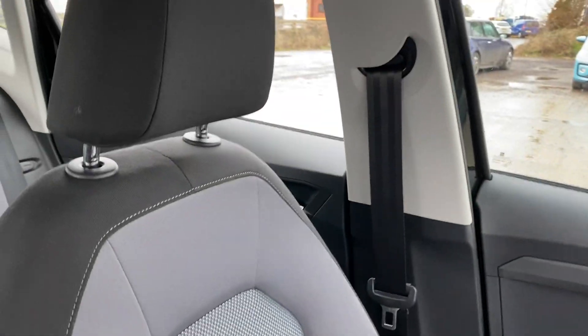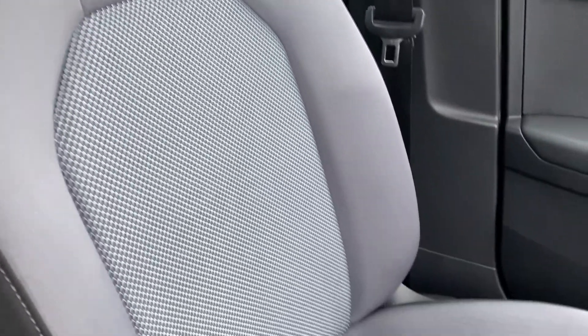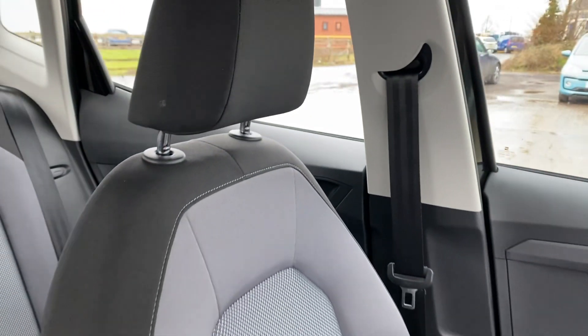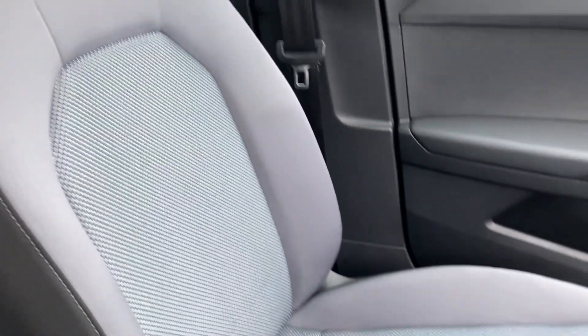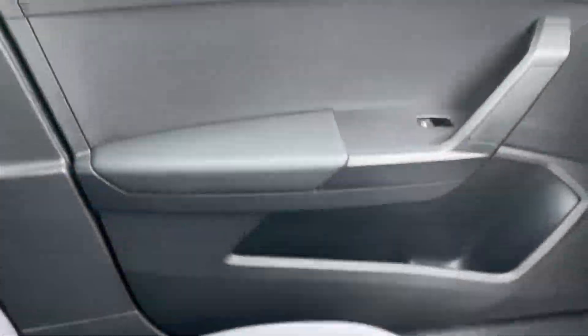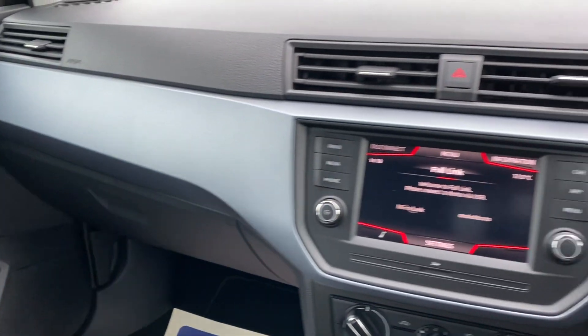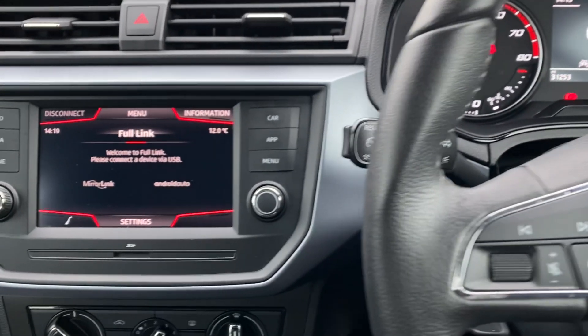We've got the front left seat here as well. There's a slight little mark on there — not sure if that'll come out with a little bit of a clean, but just worth noting. Otherwise the rest of the seat's all nice and tidy. Front left door and the rest of the inside — really really nice and clean on the inside.